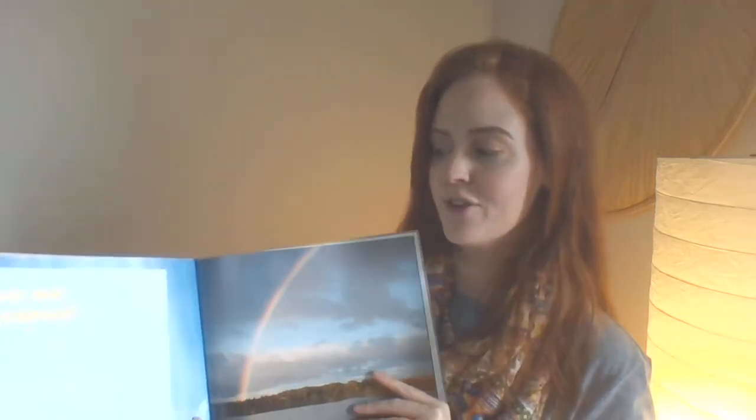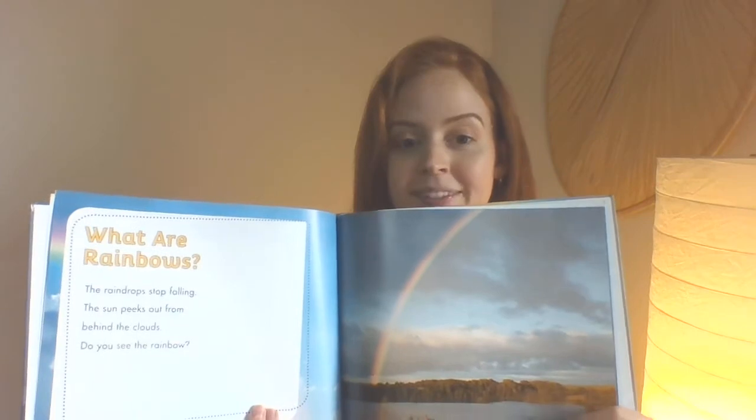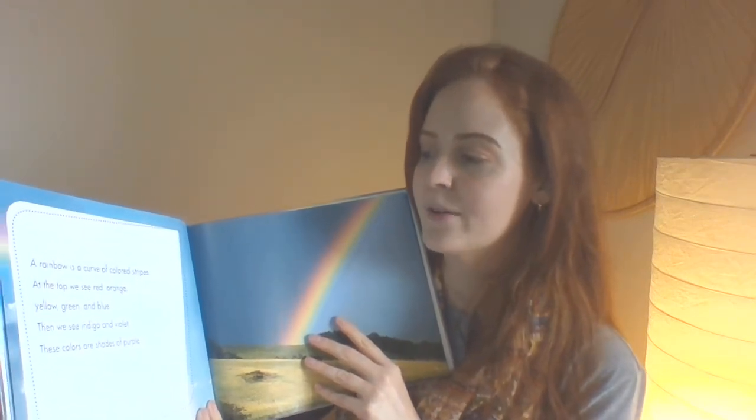What are rainbows? The raindrops stop falling. The sun peeks out from behind the clouds. Do you see the rainbow? That's a pretty one. A rainbow is a curve of colored stripes. At the top we see red, orange, yellow, green, and blue. Then we see indigo and violet. These colors are shades of purple.